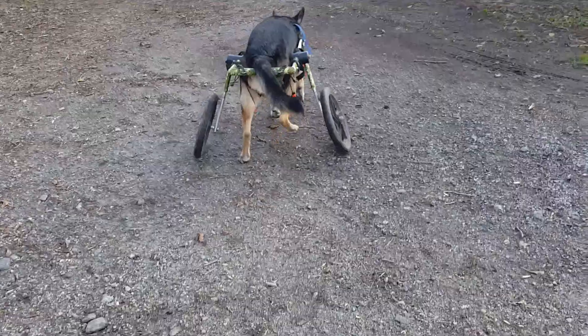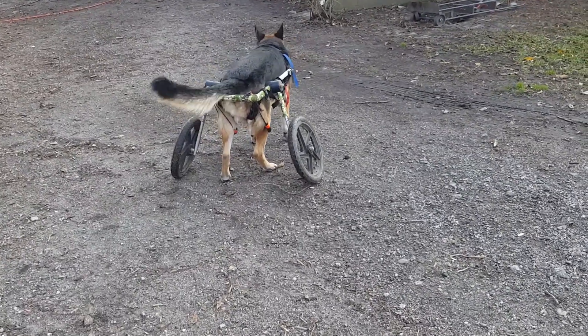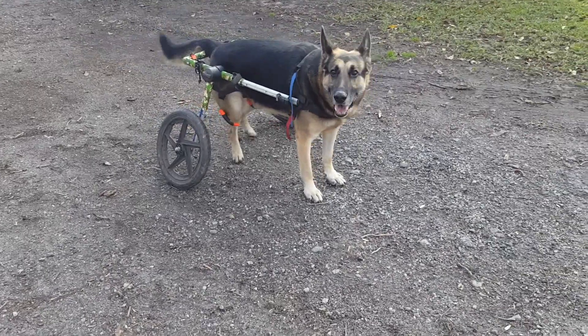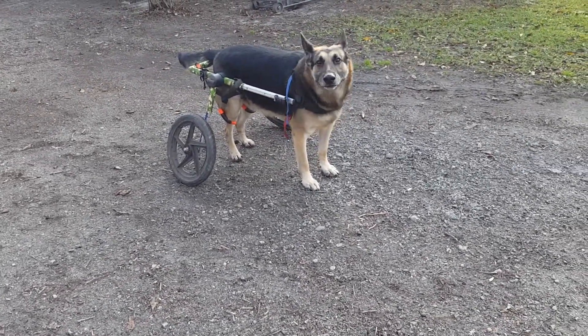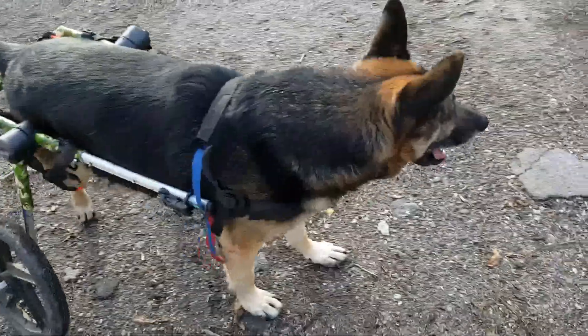So you can see we still keep him in the bungees. Even though they're not holding his legs up, which is what they're intended for, it actually gives him some resistance to help rebuild those muscles back there.